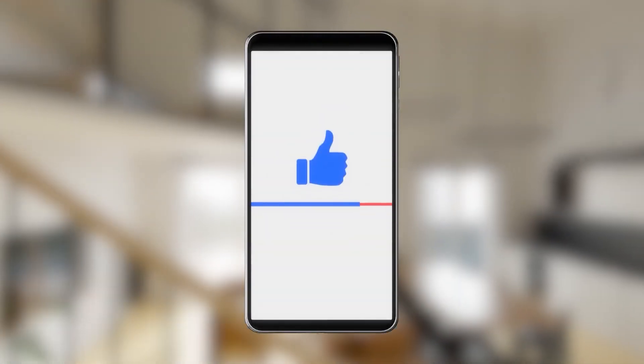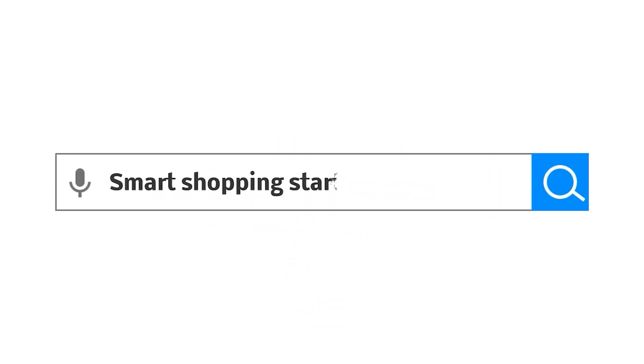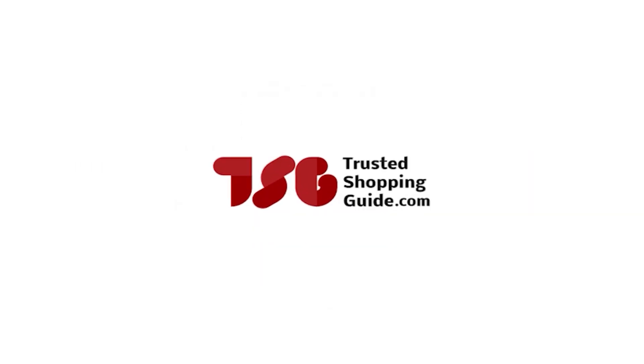If you like this video and it helps you in any way, please do give it a like and hit the subscribe button so that you can stay connected and updated with all of our research into everything that makes our tech room great. We look forward to seeing you at TrustedShopperGuy.com again soon.